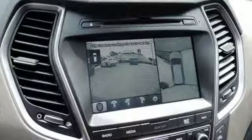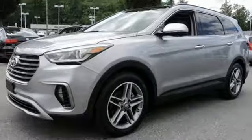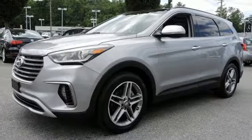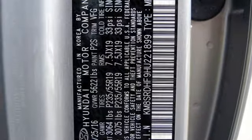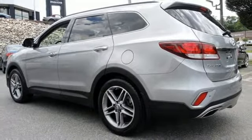It is powered by a 3.3L V6 engine and has hill start assist control, downhill brake control and drive mode select. The Hyundai Blue Link Connected Car System, dual zone climate control and rear view camera make it a great daily driver too.